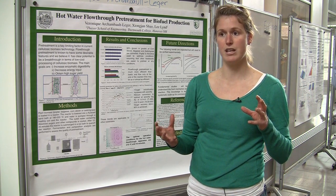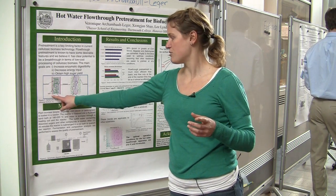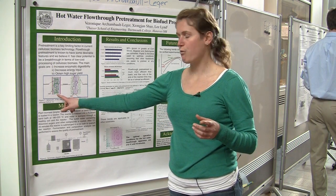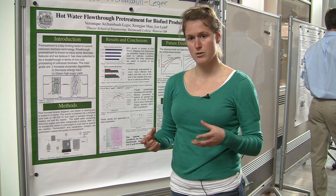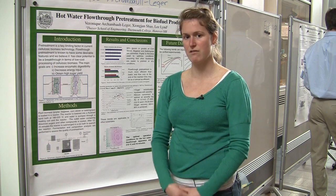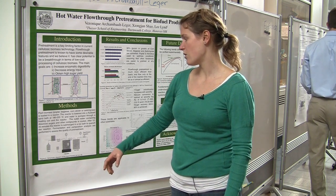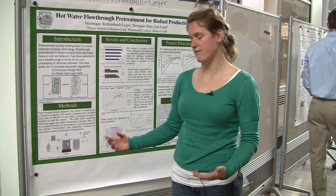Basically, we want to open up the structure of the plant cell wall, which is shown in this picture, where we want to ferment the cellulose. But this needs to be broken down so we can actually ferment the cellulose to ethanol. The flow-through process is very simple.